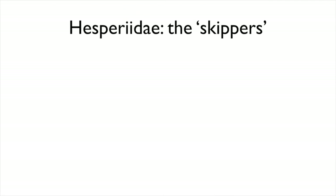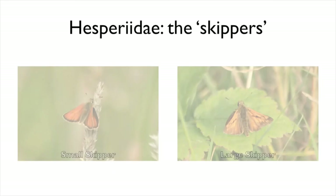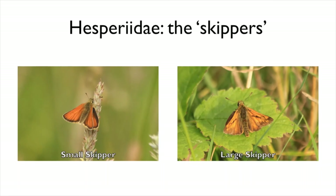The final group to keep an eye out for are the skippers from family Hesperidae. This is the group of butterflies most closely related to moths. They are small and have an erratic zigzag flight. When they rest, many species of skipper also hold their wings halfway between open and closed. Common similar-looking species include the small and large skipper. As the name suggests, the large skipper is bigger with slightly more brown mixed in with the golden orange of the wings.